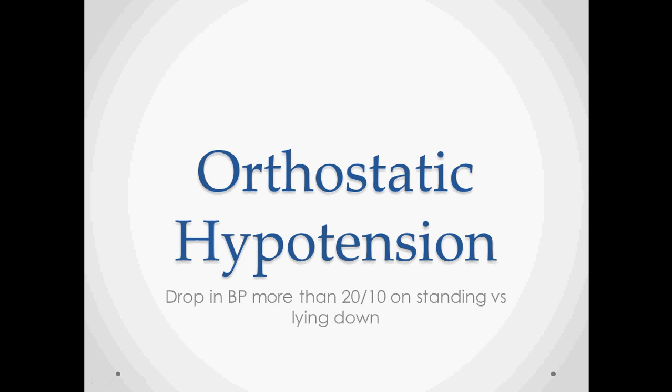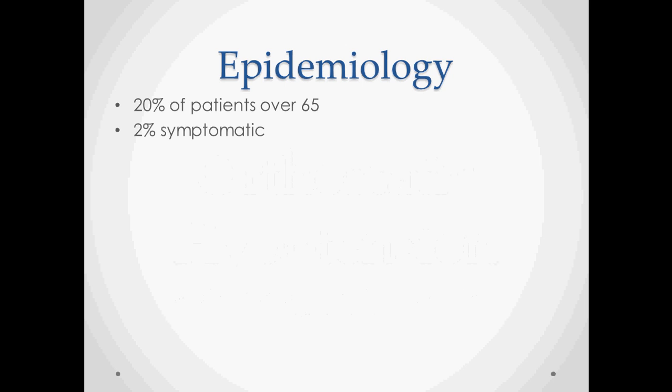Orthostatic hypotension is a very common problem, especially in the aging population. It's defined as a drop in blood pressure of more than 20 systolic and 10 diastolic on standing versus lying down. At least 20% of patients over 65 have some kind of orthostatic hypotension, though only about 2% of those people have symptoms that bother them. This is an age-related condition, though not exclusive to the elderly.